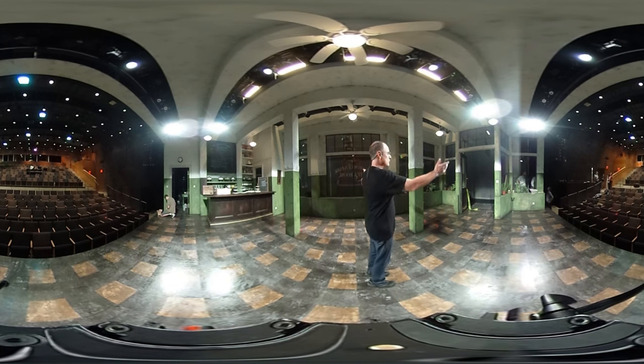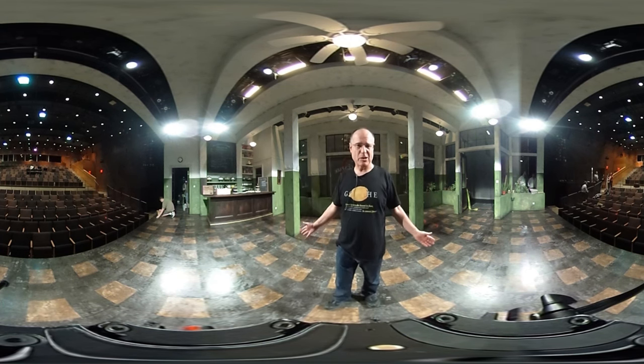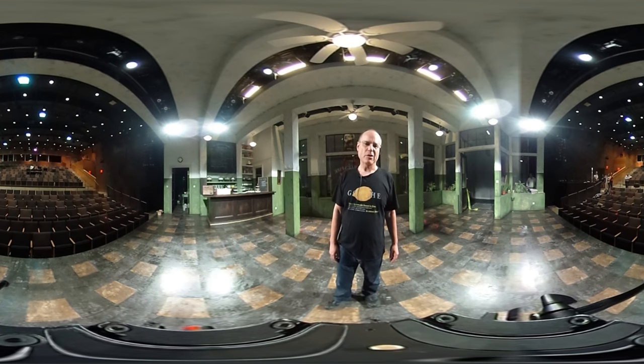If you look around you, you'll see that there's a lot of windows, and that's because it rains during the whole play. That rainstorm drives the action in many ways — much like the action gets more and more tense during the course of the play, the rainstorm also is driving that action.